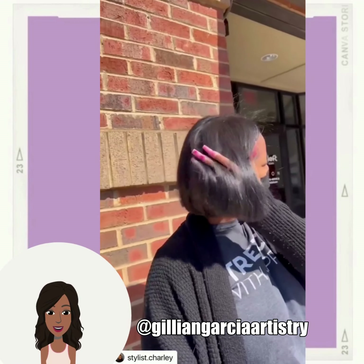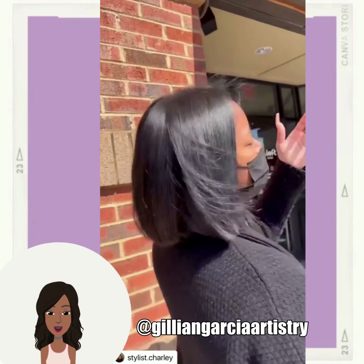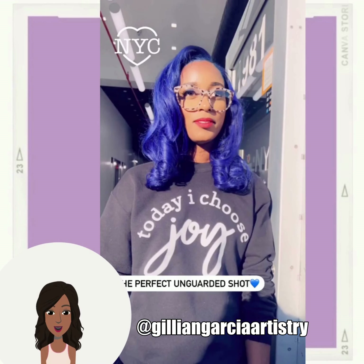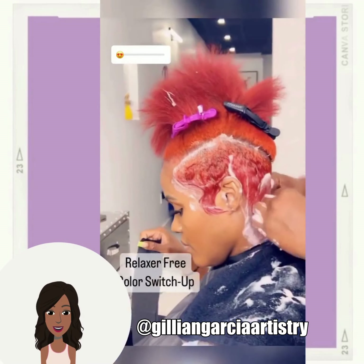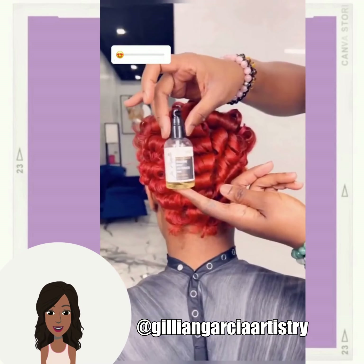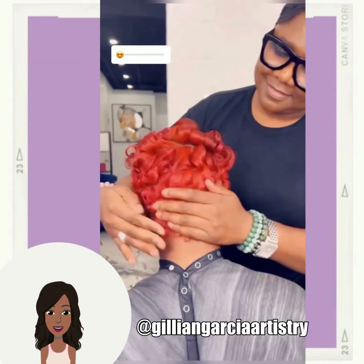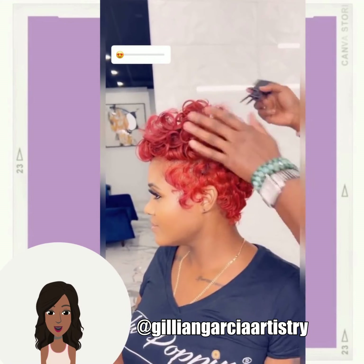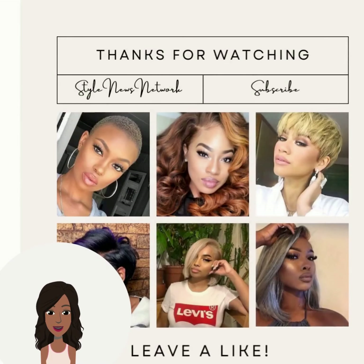Here we have another bob. This is from the stylist Charlie. And then here is another gorgeous look from Jillian that features all blue hues. And then this stunning red pixie cut. So if you guys want to see even more stunning Black hairstyle ideas, be sure to check out this video next. See you next time.